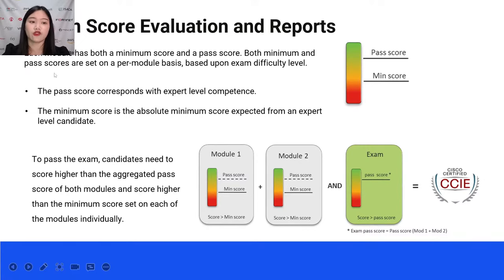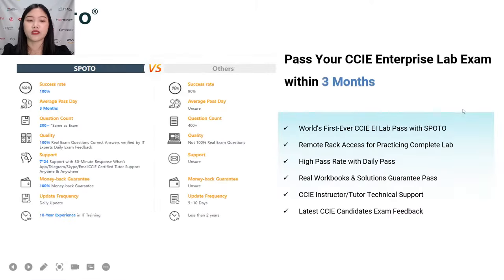The exam score evaluation in CCIE lab: the pass score carries bands within expert-level competence. The minimum score is the absolute minimum expected from an expert-level candidate. To pass, candidates need to score higher than the aggregated pass score of both modules and higher than the minimum score set on each module individually. So practice, practice, practice — it's the most important thing. Follow our tutors step by step.